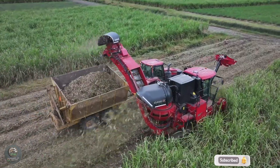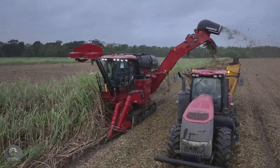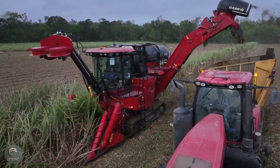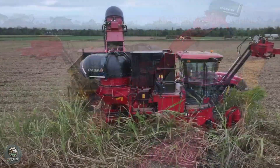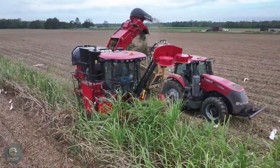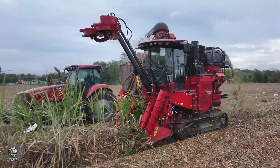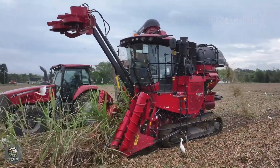Sugarcane harvesting is a crucial stage in the production process at sugarcane farms in the United States. Farmers utilize modern sugarcane harvesters designed for precision, efficiently cutting cane at the base while stripping leaves and sorting stalks. This process ensures that millions of tons of sugarcane are handled promptly.